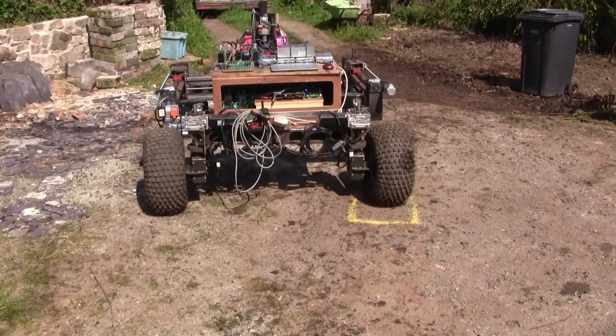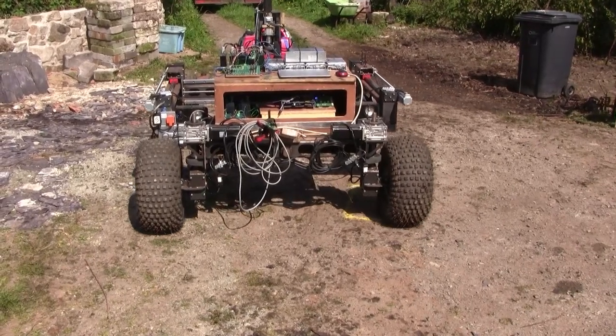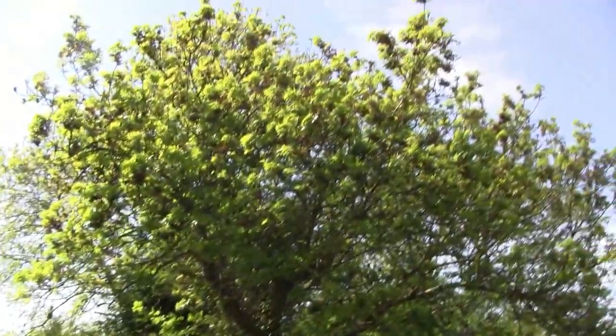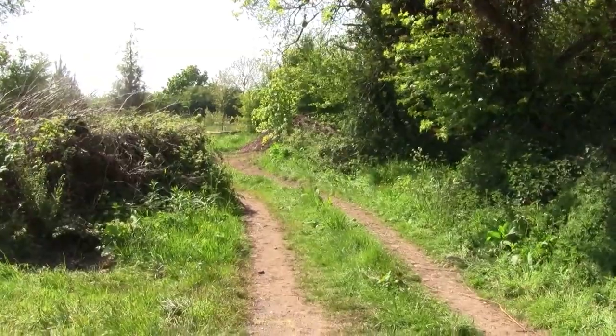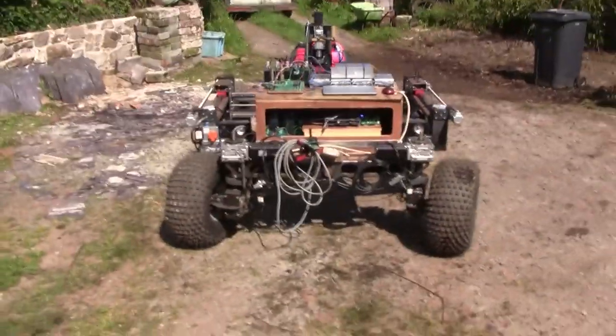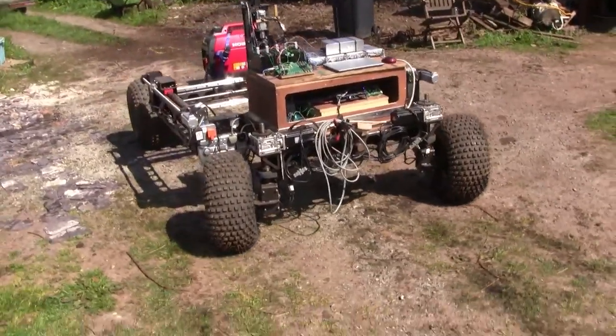Here we go. Yes, that was absolutely bang on — I'd say that was within 50 millimetres that time. Pretty good. There's a tree right above the track here, so this tree has been causing a little bit of a problem — slightly erratic.